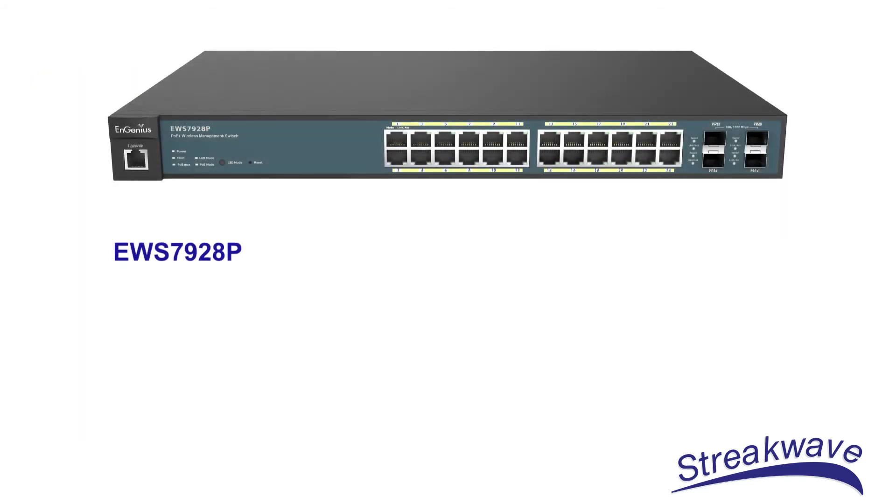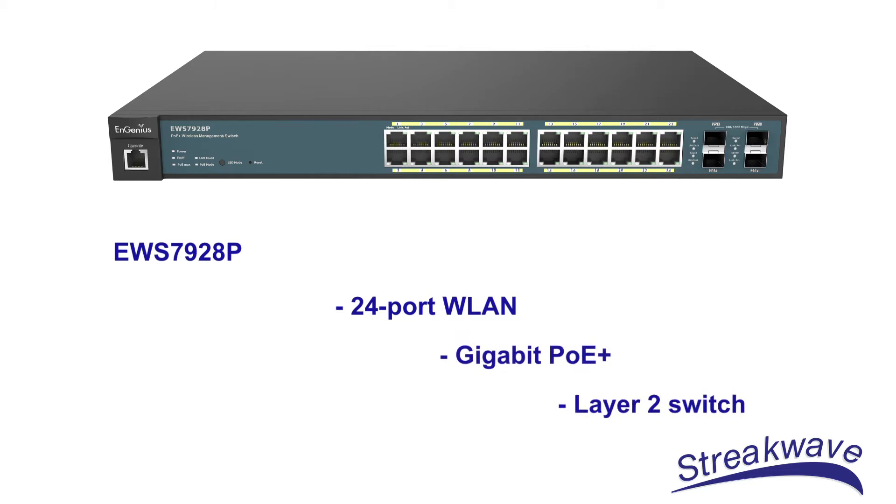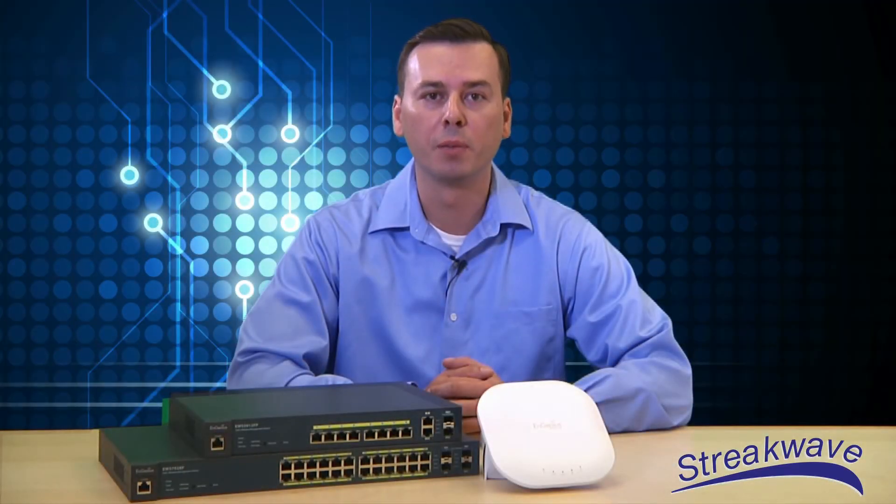The EWS7928P is similarly a 24-port WLAN controller, also with gigabit PoE+ power and a built-in layer 2 switch. Additional models are available with up to 48 ports and similar features. These devices are simple to deploy, configure, and manage.